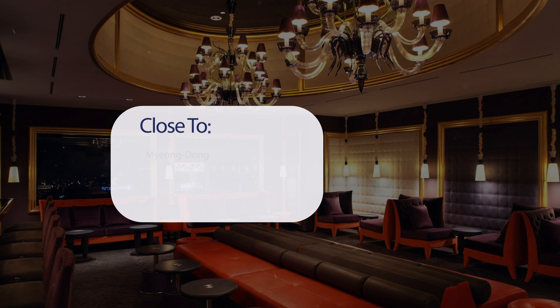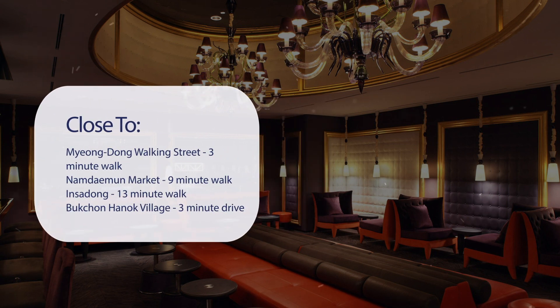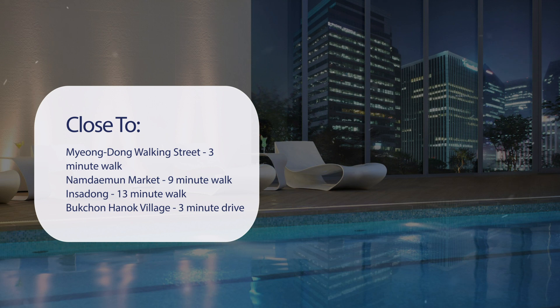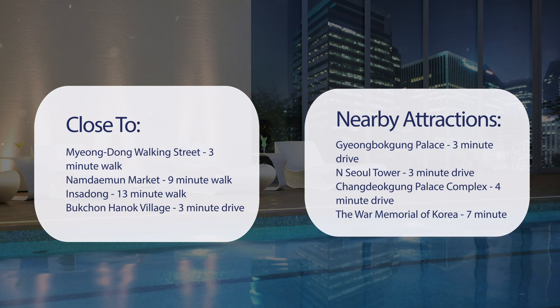It has a pretty good location. It's pretty close to Myongdong Walking Street — 3-minute walk; Namdimun Market — 9-minute walk; In Sadong — 13-minute walk; Buckshin Hanuk Village — 3-minute drive. Also close to attractions like Jiayingbakung Palace — 3-minute drive; N Seoul Tower — 3-minute drive; Changdiakung Palace Complex — 4-minute drive; and the War Memorial of Korea — 7-minute drive.